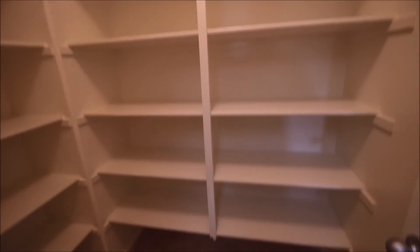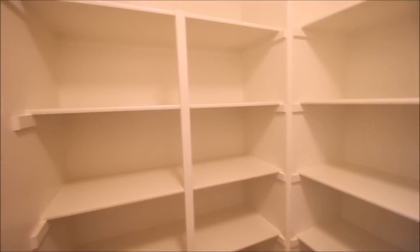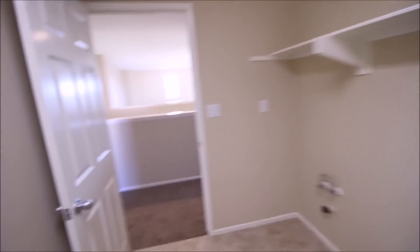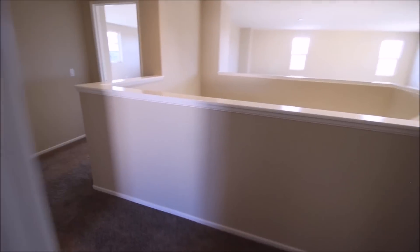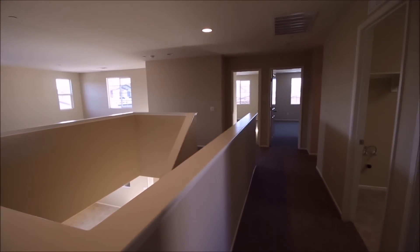The linen closet is actually bigger than my pantry downstairs — I might even store some Nutri-Grain bars and protein bars in there. Here's bedroom number four — not too much of a view, but it's always good to have an extra bedroom. I'll probably turn one of them into a study, library, den, or even a game room — lots of options.